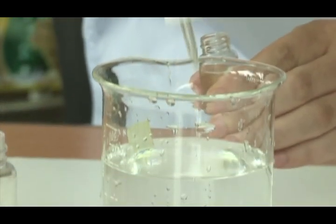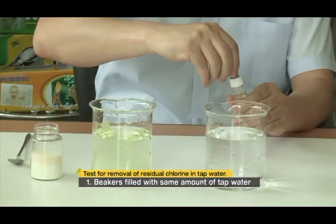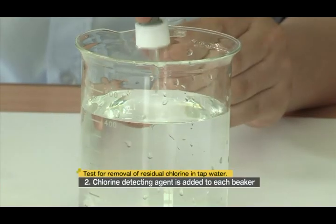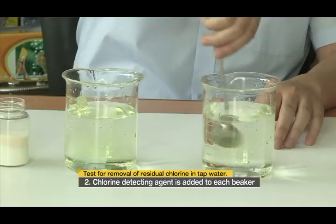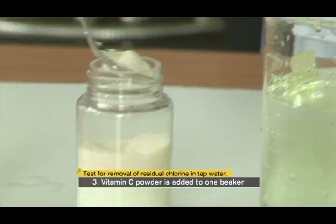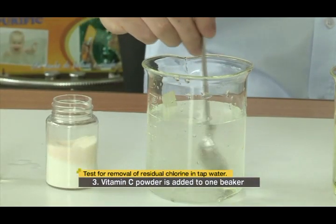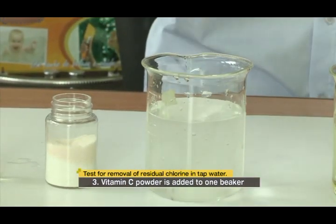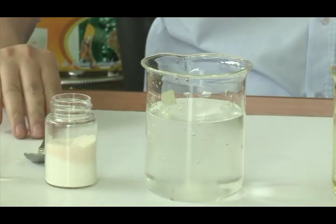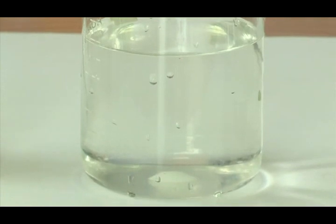We tested how effective vitamin C is in eliminating chloride residue in water. Beakers with the same water were prepared and chloride was added. Then vitamin C powder was added to only one beaker. While the regular water showed yellow, signaling chloride residue, the one with vitamin C turned transparent.